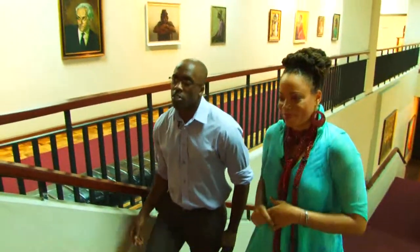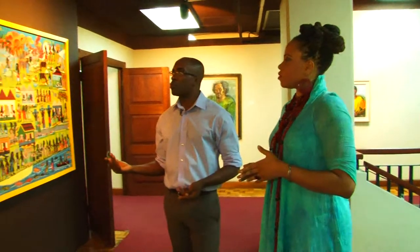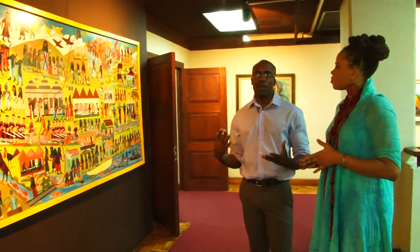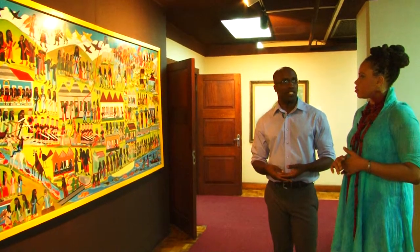On this floor, this is where we have our museum portion. The National Gallery is essentially divided into two sections. We use the lower floor for our contemporary and revolving exhibitions, and the upper floor is the museum portion. We're displaying artworks that are representative of the best of every different type of thing that you see coming out in art in Jamaica.